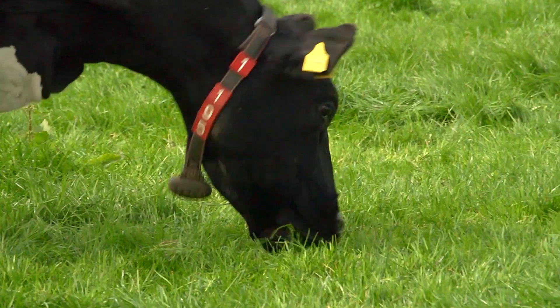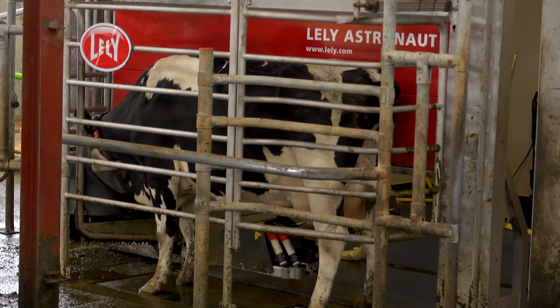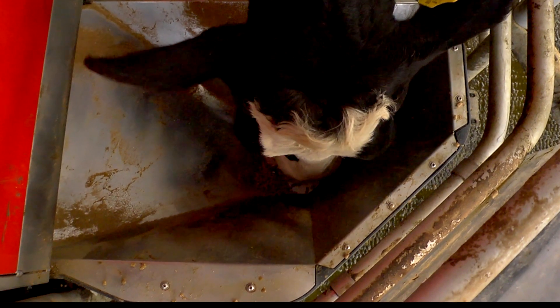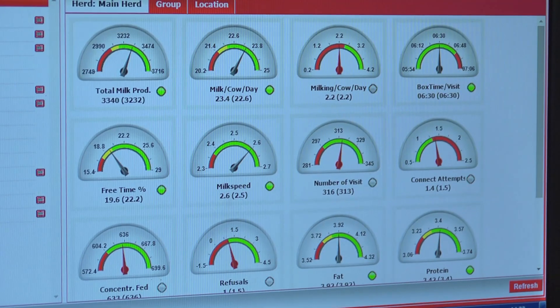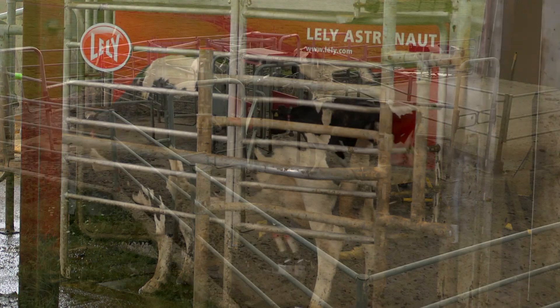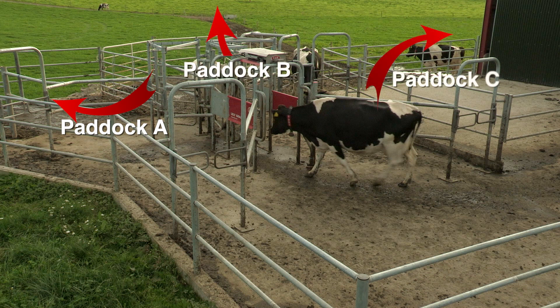A cow is primarily a forager who seeks out energy. She moves through the Lely Astronaut and grazing system to satisfy her needs through access to fresh grass or concentrates in the robot. Each Lely cow's milk frequency is determined by her individual yield and need for additional energy. Depending on the time of day, the cow will be routed to the relevant grazing block through the automated Lely Grazeway gate.